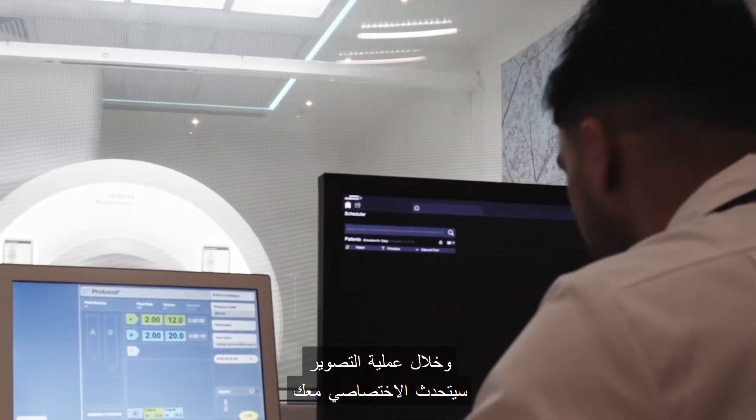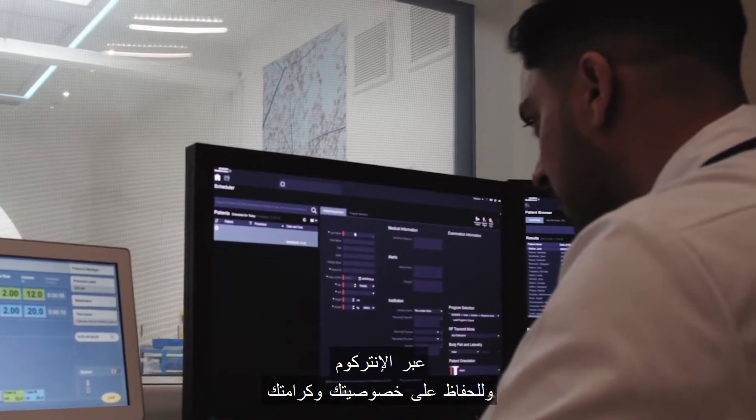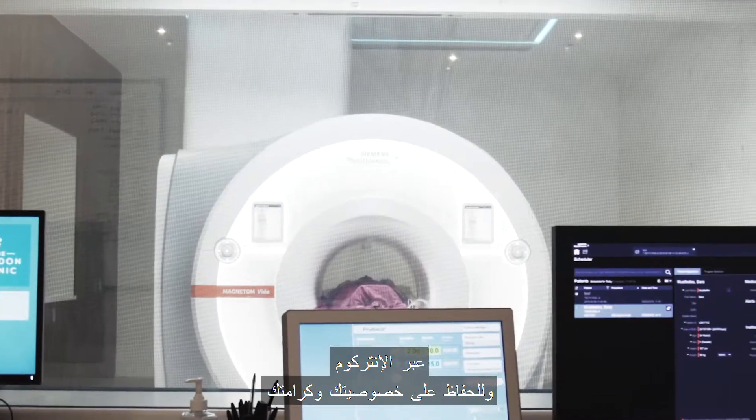Throughout the scan, the radiographer will speak with you via the intercom system. To preserve your privacy and dignity, we have the option of switching the privacy screen on.